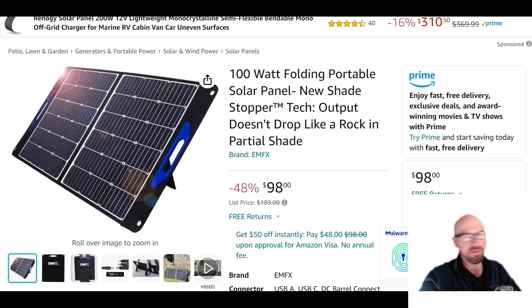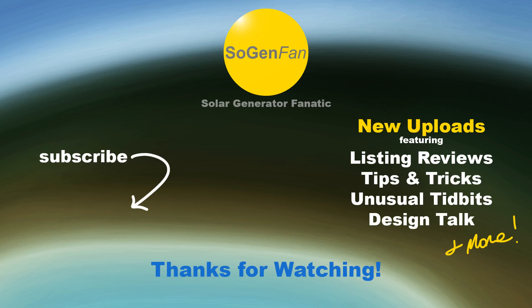Hopefully you found this overview of this new solar panel technology helpful or interesting. If you did, make sure you give the video a like. Thanks for watching.